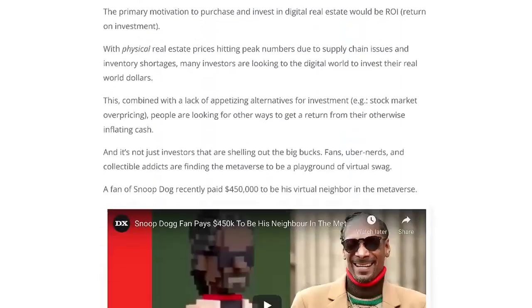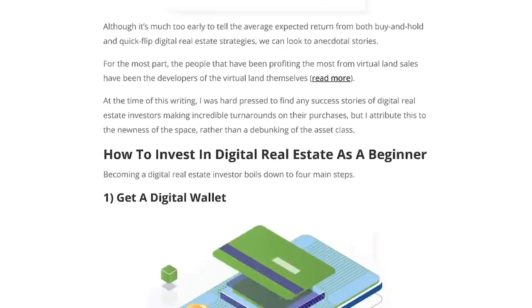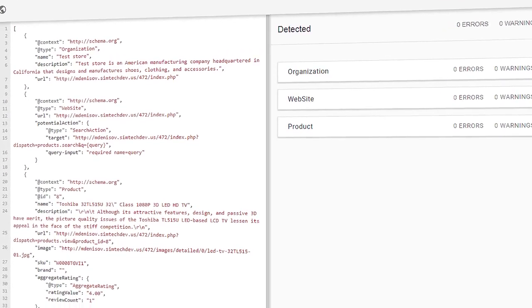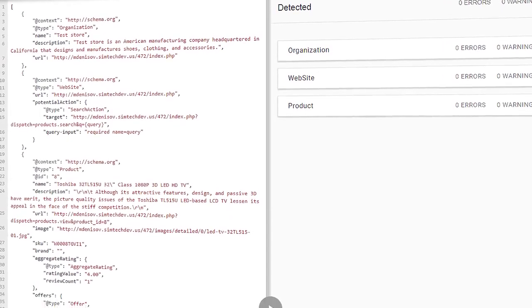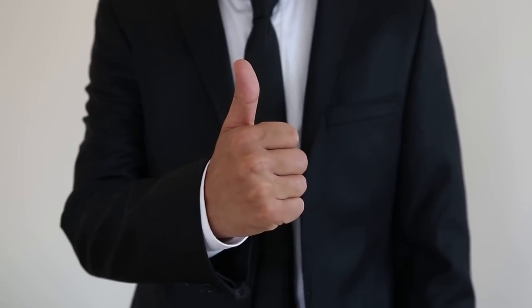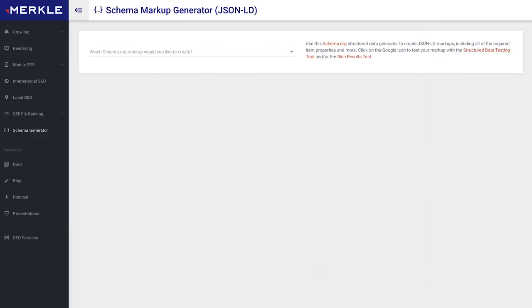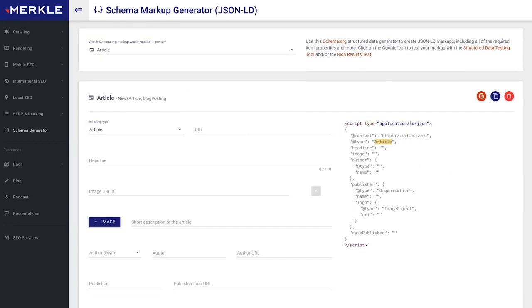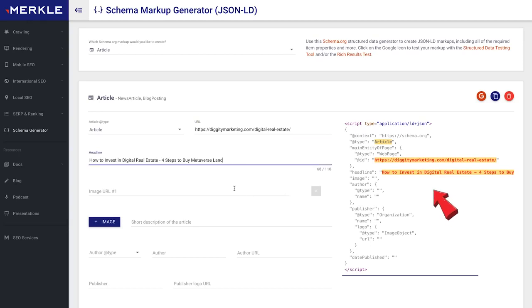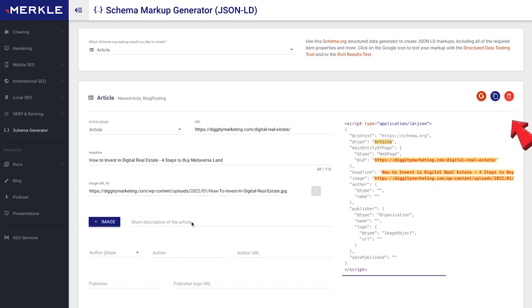But the content journey doesn't stop here. First things first, you want to put schema on your article. Schema is code that you put on your webpage that makes it super easy for Google to figure out exactly what your content is about. Remember, we always want to make things easy for Google — that's how we roll. To get started with schema, use Merkle's schema markup generator. Open it up, then just start filling the stuff out — the title of your article, the author, all of it. You'll see your schema code getting generated here on the right. When you're done, copy it to your clipboard, then simply paste it into the HTML editor of your WordPress page.